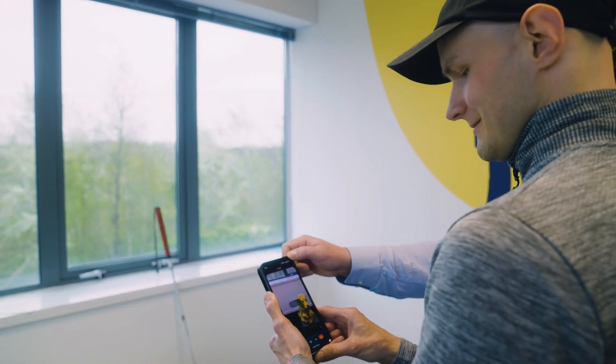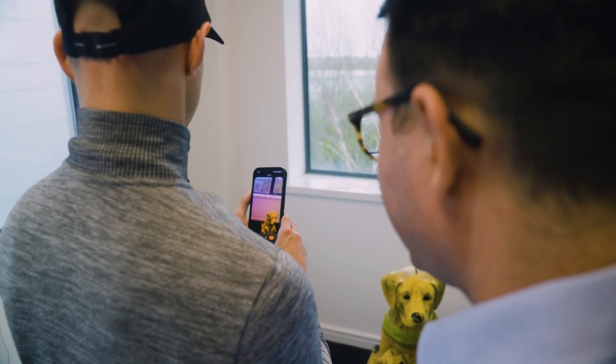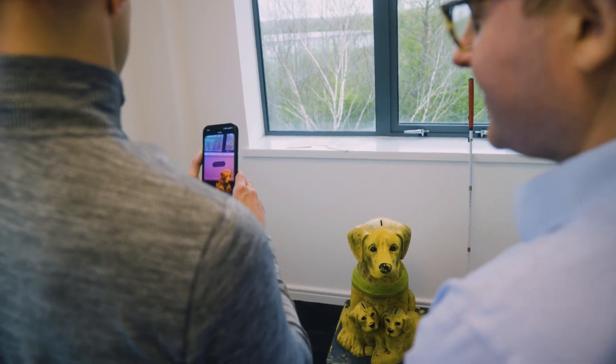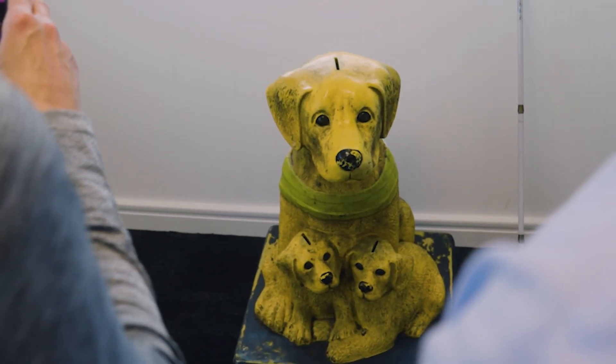We've had scene description for a while, and that blew me away. But now you can actually have a conversation with the AI — that's like having a sighted person walking by your side almost. Peter uses Google Gemini Live to identify a guide dog charity collection box as Tommy stands next to him. Gemini responds: 'Directly in front of you, I see a window with a white frame. Below the window, there's a collection box for guide dogs.'